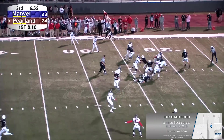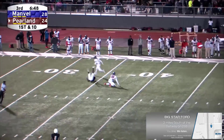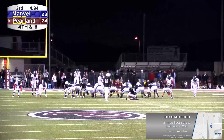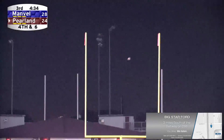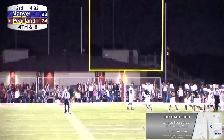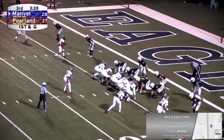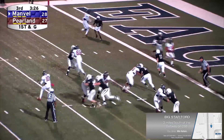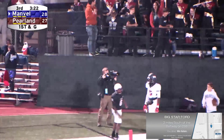...what a pump fake. ...airs it out up top into double coverage! Oh, what a catch by Coney Williams! ...officially a 35-yard kick, it is on the way and it is good! So they scored the last 17. King to the back corner of the end zone, touchdown!